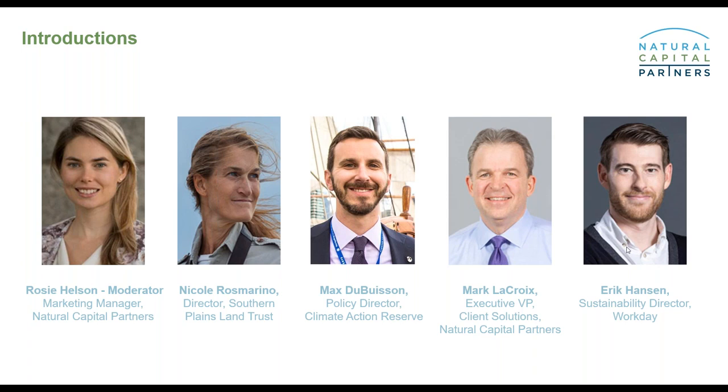Finally, we have Eric, who is the Sustainability Director of Workday. Eric leads the company's global sustainability efforts and is responsible for the development and implementation of sustainability strategies across Workday's operations, products, and workplace, including 30 offices. Workday supports grasslands and other natural climate solutions as part of its Climate Action Programme.